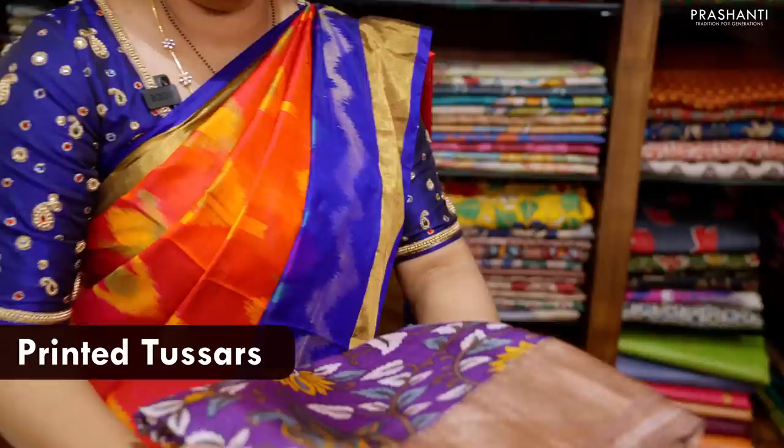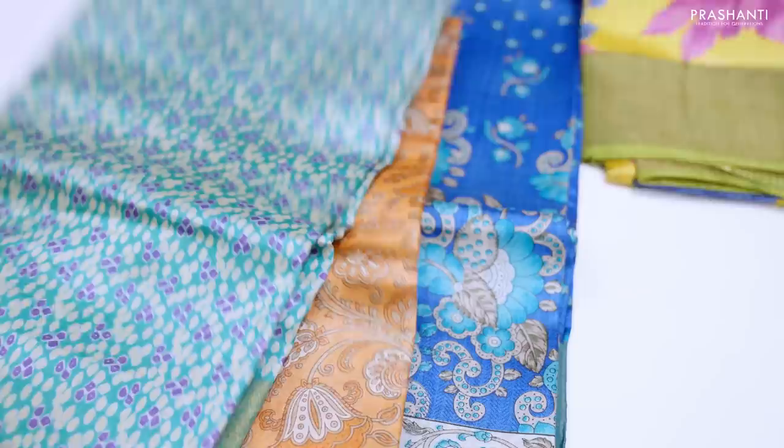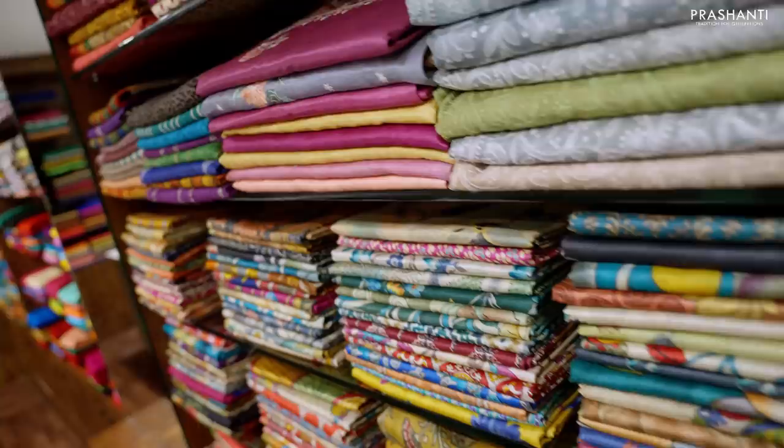Let's start off with printed Tassas. This is the starting range of Tassa silks at our store, all priced at ₹5,550. These are very pretty Tassa silks with different styles of prints — we have floral prints, Kalamkari prints, geometric prints, and bandinis. A lot of sarees are available in different styles and patterns decked up here in Tassa silks.